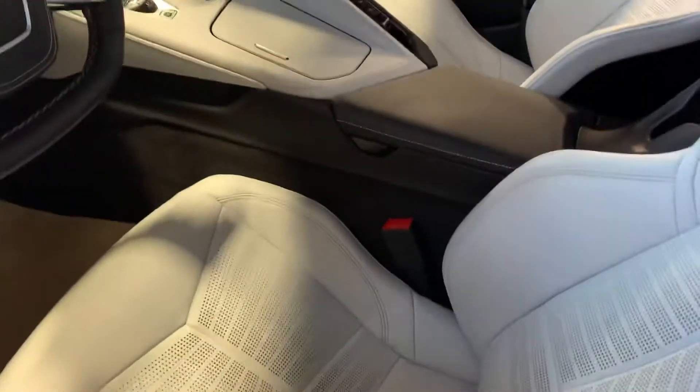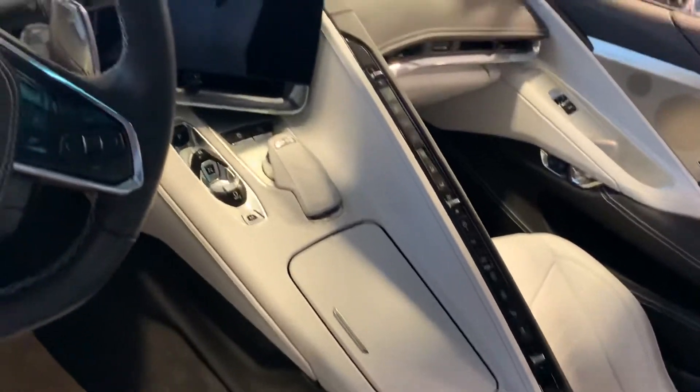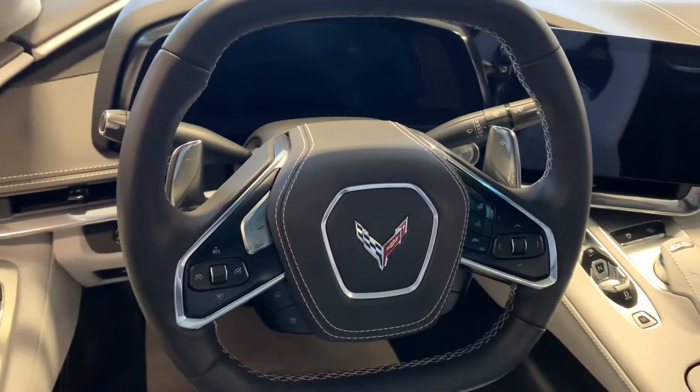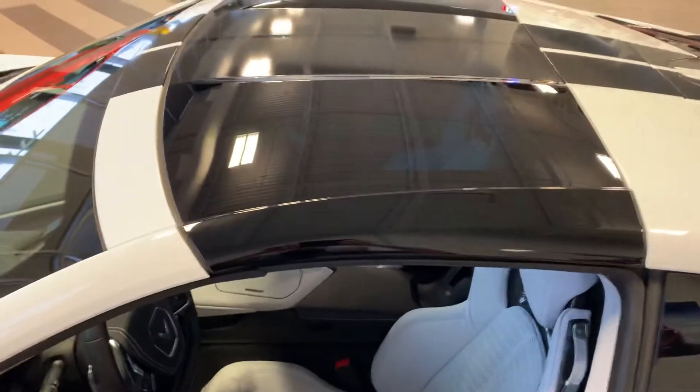Get you a look at the interior too, because it doesn't stop with just the exterior. You've got one of the most unique interior setups out there — monster screen, gives you a real race car type feel with the squared off steering wheel there. The perforated leather, white leather interior, just second to nothing out there. Glass top up top as well.